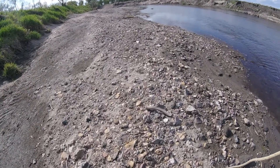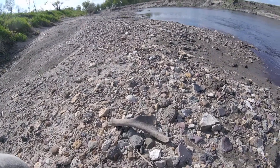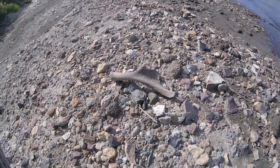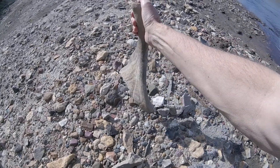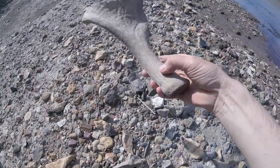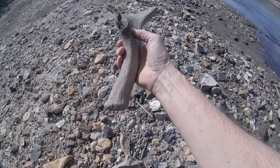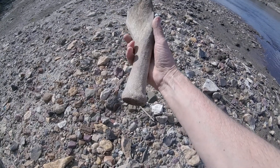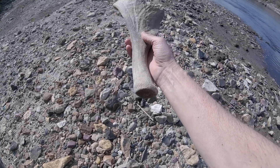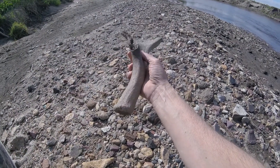I can tell it's a shed at the end here. That is a unique shed. See, this is the base of the shed — that's what I'm looking at. And then that comes up and does a weird palmation. I don't know what would palmate like that. I don't know what creature that's from. That's definitely a shed — it's not bone, that's a shed.